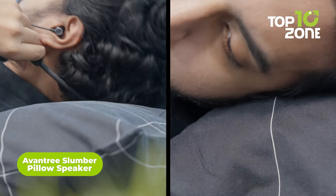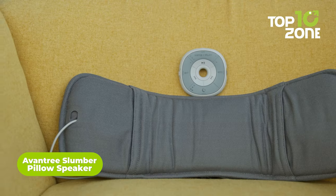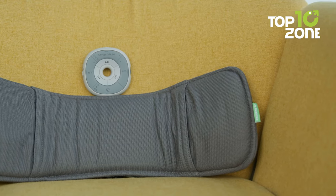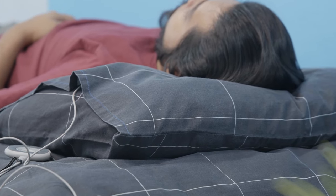Eventry Slumber Pillow Speaker. Gone are the days of uncomfortable headphones or disrupting your partner with loudspeakers. The Eventry Slumber Pillow Speaker is a revolutionary addition to the realm of sleep-enhancing technology, redefining the way we enjoy audio content while ensuring a peaceful night's sleep.